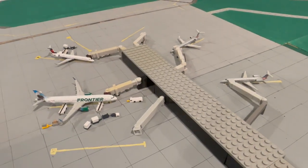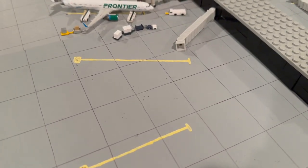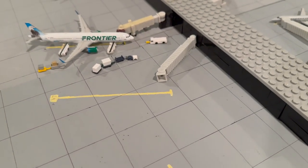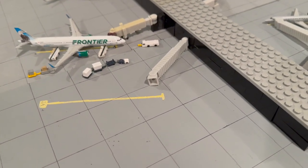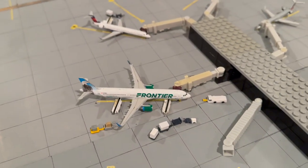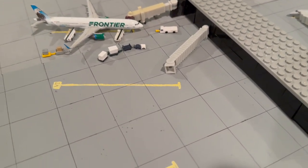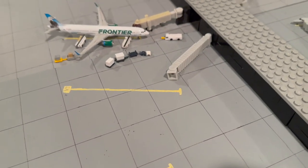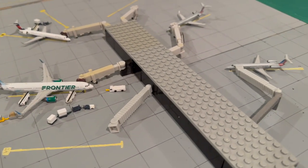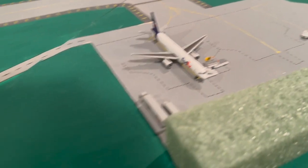That's it for the passenger terminal. Gate 2 is the only other gate — nobody uses it right now. Delta used to use it when they flew the CRJ 200 here; they'd always park it at gate 2. Gate 2 is normally a Delta gate, but it's not currently in use since we don't get the CRJ 200s from Delta anymore.